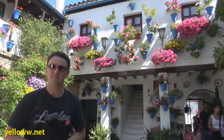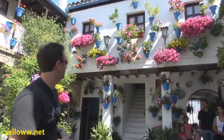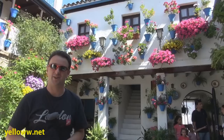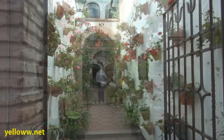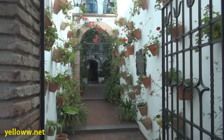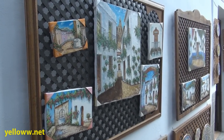Every year the local government hosts a contest for the most decorated courtyard, and this is truly one decorated courtyard. Walking around Córdoba, you'll see plenty of these flower courtyards — stop and admire them. But if you don't get enough in person, you can bring a picture of them home as a souvenir.